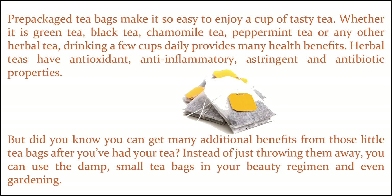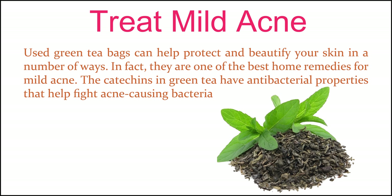Herbal teas have antioxidant, anti-inflammatory, astringent, and antibiotic properties. But did you know you can get many additional benefits from those little tea bags after you've had your tea? Instead of just throwing them away, you can use the damp, small tea bags in your beauty regimen, and even gardening.